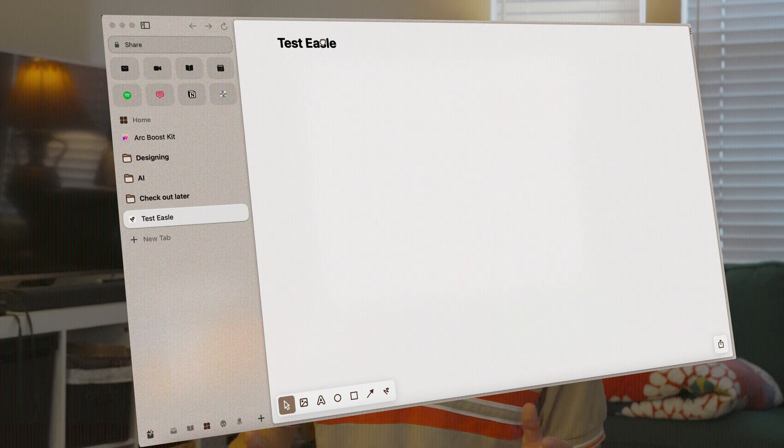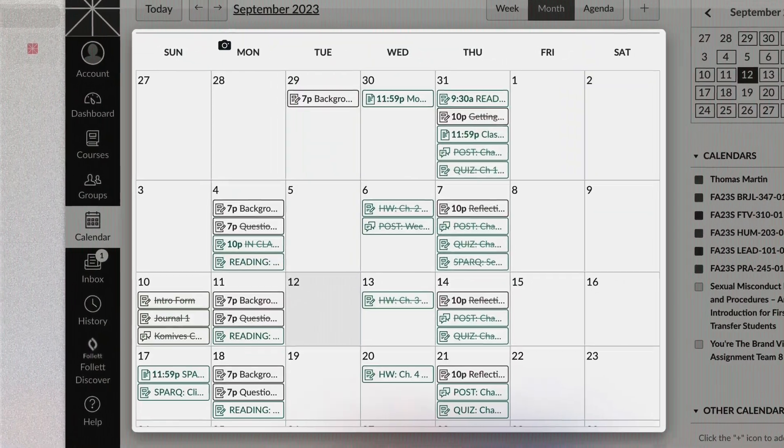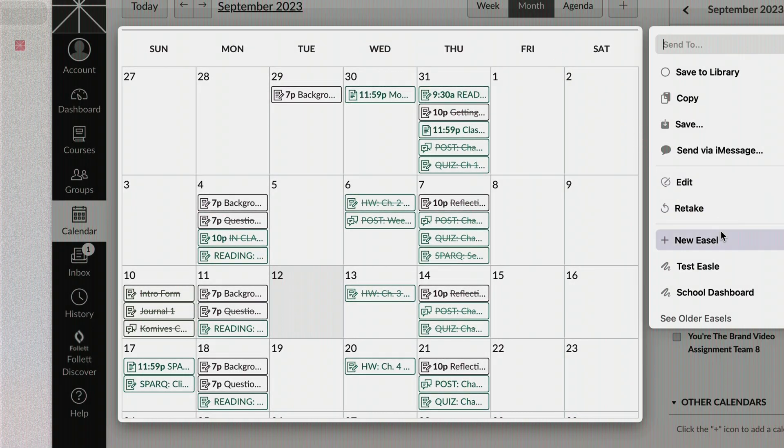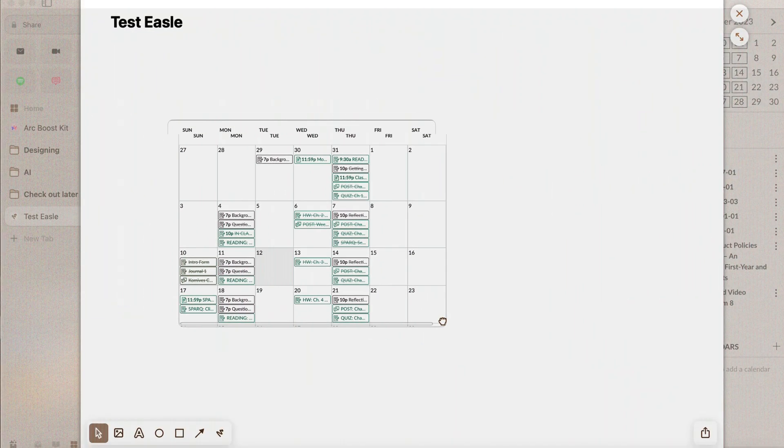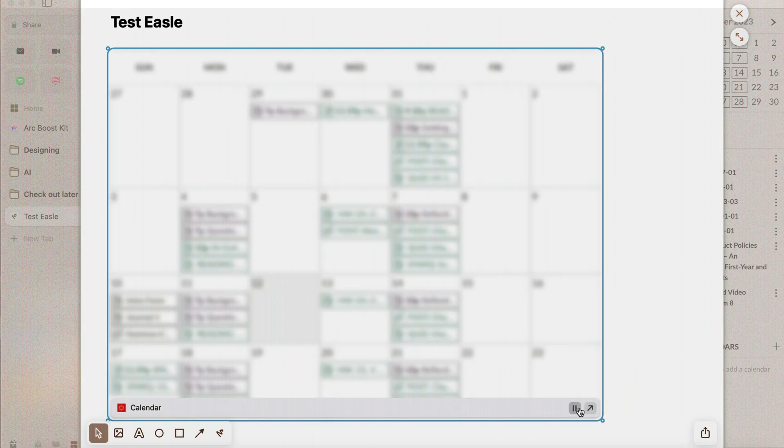Next, I want to talk about easels. Easels can organize your notes and live web pages. For example, I can screenshot my calendar in Canvas and it will constantly update with whatever the newest week is and whatever my new assignments are. You can do this with any kind of tool — YouTube videos, mood boards, and all different kinds of things.